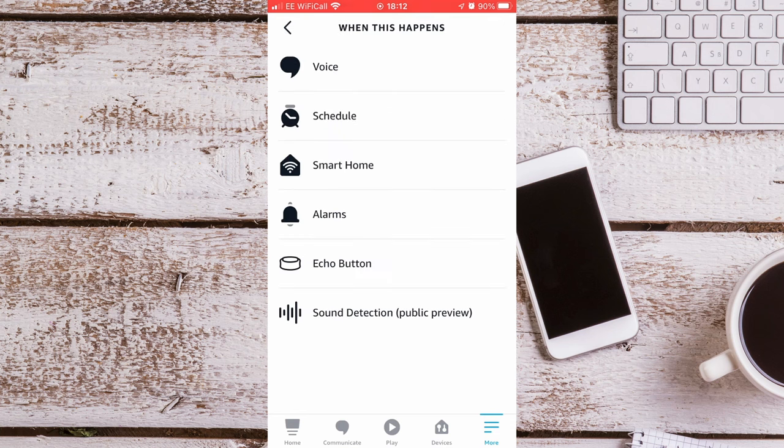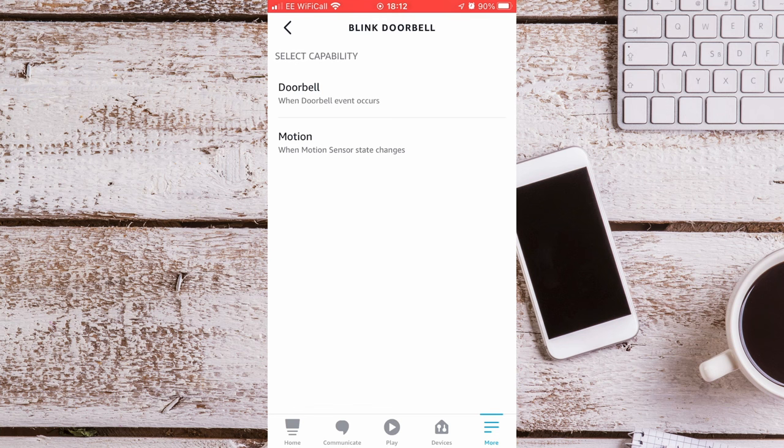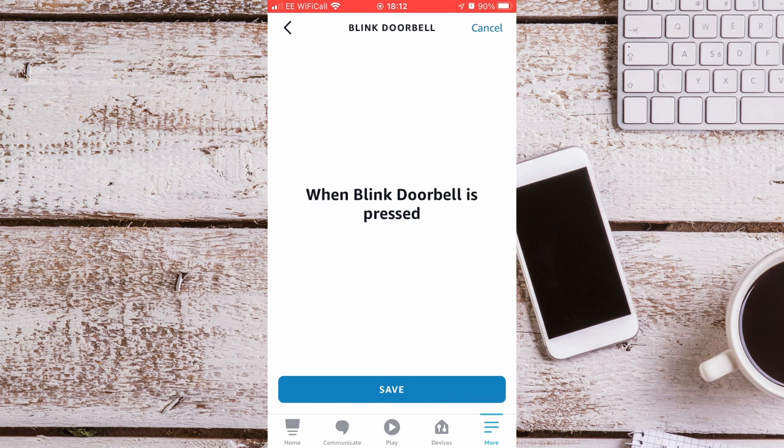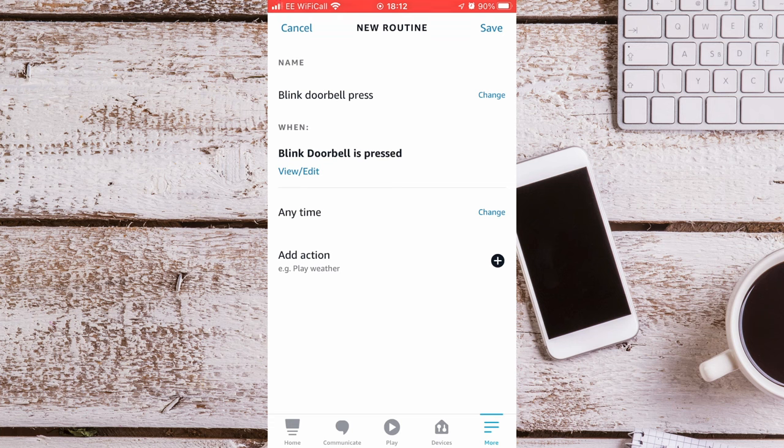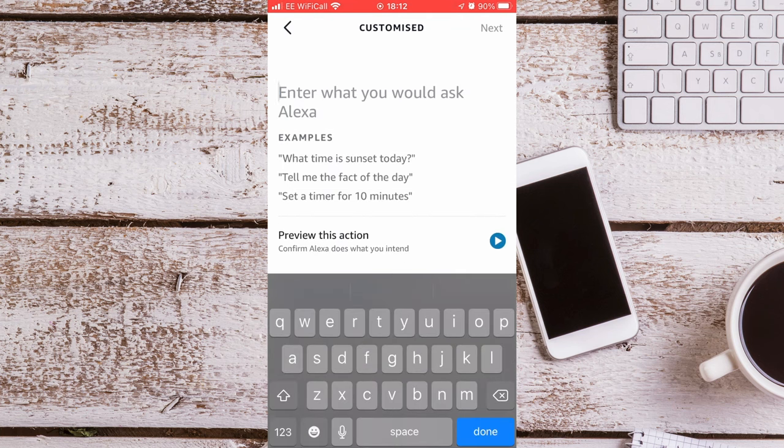Then select When This Happens, go to Smart Home, select your Blink Doorbell, and press Doorbell. Press Save. Then press Add Action, press Customised, and type what you would say to your Echo — so I would say: show me the Blink Doorbell.